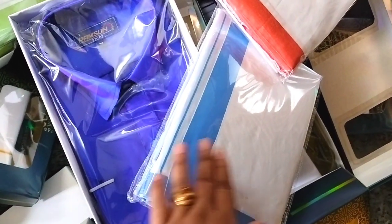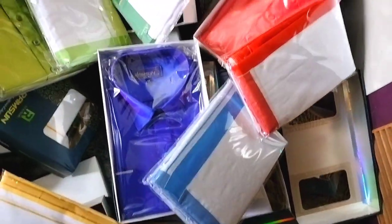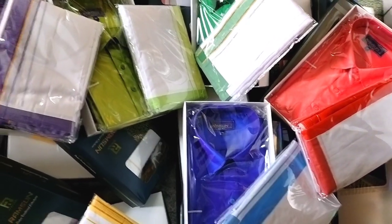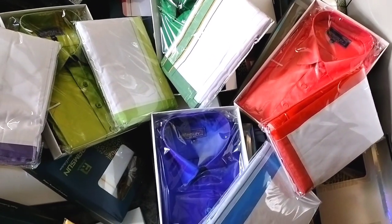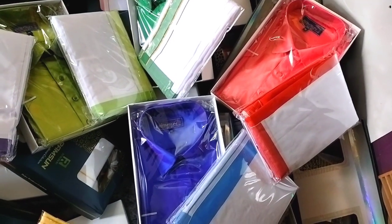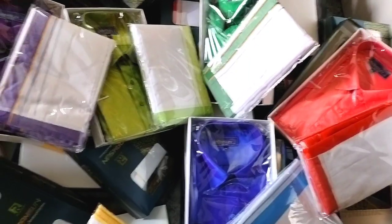We have different colors — light colors, dark colors, pastel colors. If the border is plain and you want embroidery work, we can customize it. We have multiple quantities — if you want 100 pieces in the same color, we can dispatch that to you. These are all wholesale prices — you will get better quality and the best price.